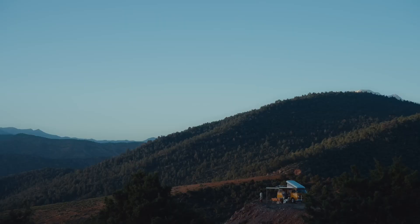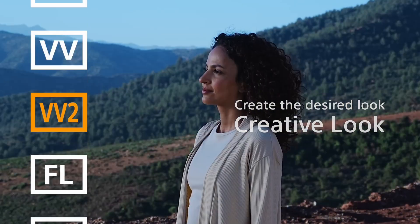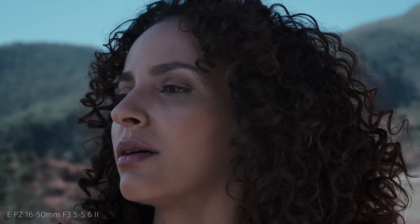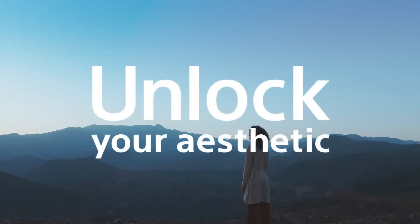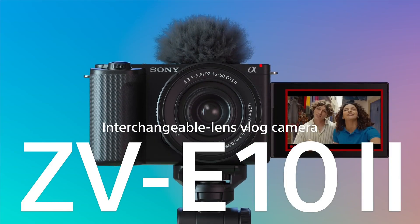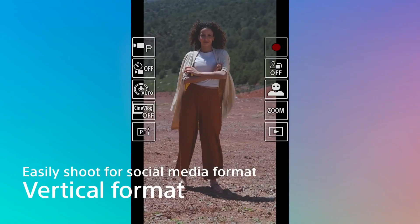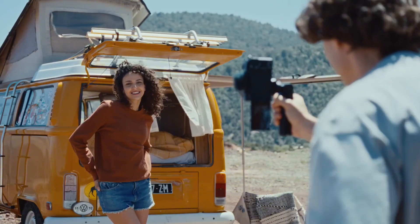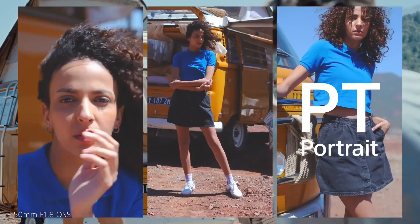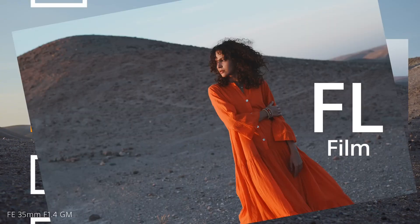Number 5: Sony ZV-E10. The Sony ZV-E10 is a game-changing mirrorless camera designed specifically for content creators, vloggers, and social media enthusiasts. This compact and lightweight camera is packed with advanced features that make it easy to capture high-quality video and photos. With its 24.2MP APS-C Exmor sensor, the ZV-E10 delivers exceptional image quality even in low-light conditions. The camera's innovative design features a unique flip-up screen, allowing you to easily frame your shots and record yourself without the need for a separate monitor. The ZV-E10 also comes with a built-in directional three-capsule microphone, ensuring crisp and clear audio recordings.